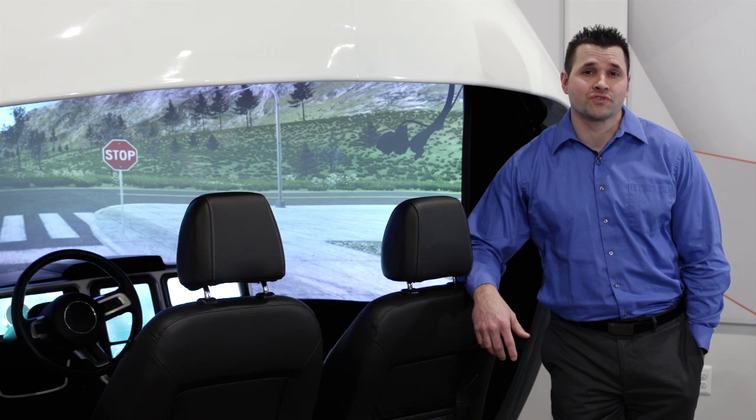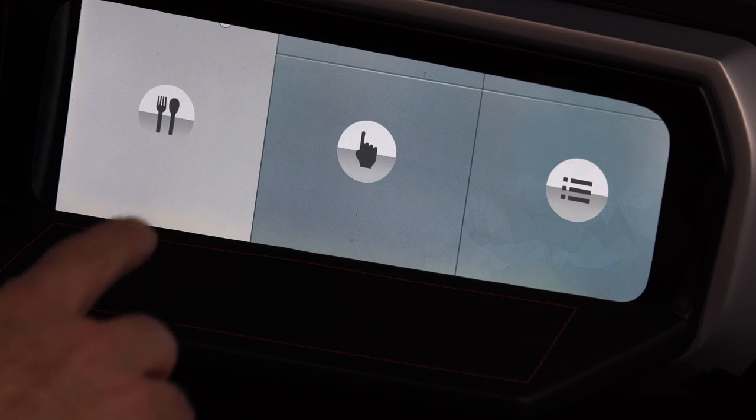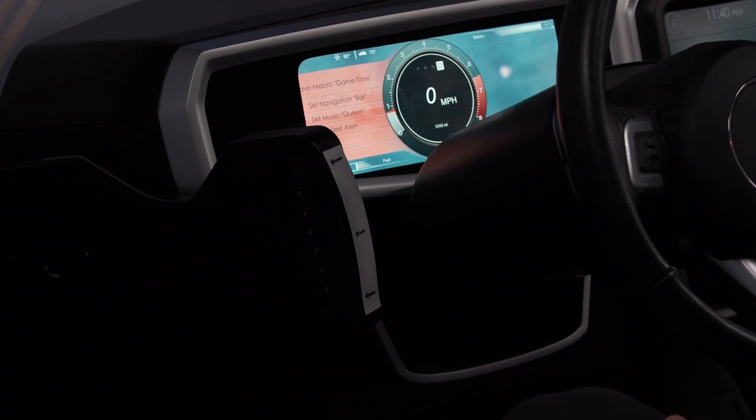Our concept features four key technologies: a low-end gesture technology, a higher-end gesture technology, a pressure-sensitive touchpad, and data analytics that enable shortcuts or macros for users.